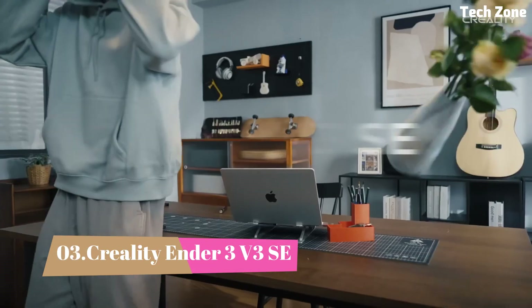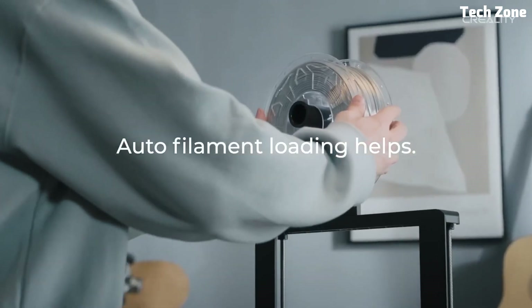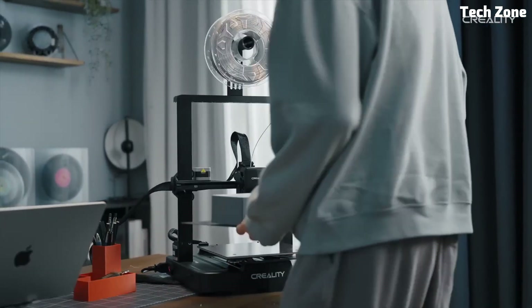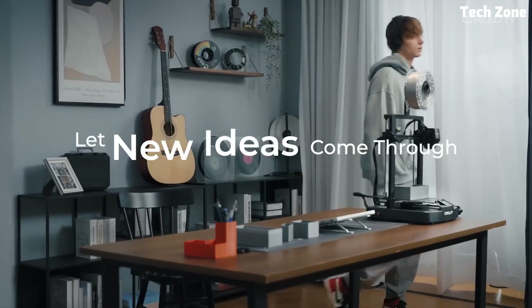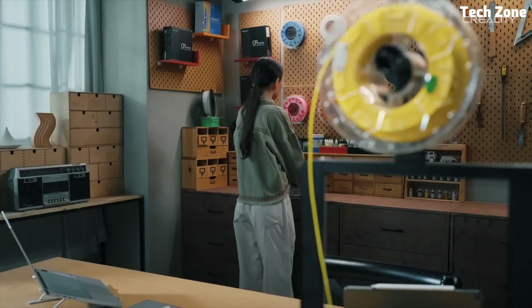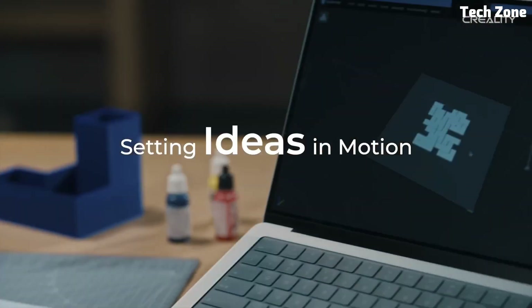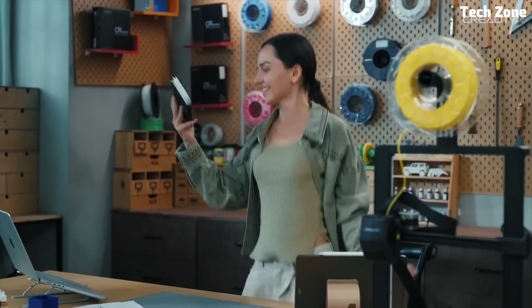Number 3: Creality Ender 3 V3 SE. The Creality Ender 3 V3 SE is a feature-packed 3D printer designed for both beginners and experienced makers. With its automatic bed leveling and strain sensor-assisted Z-offset, this printer takes the hassle out of calibration, ensuring precise first layers every time — no more manual adjustments, just start printing with confidence. Powered by a high-speed direct-drive extruder, the Ender 3 V3 SE handles various filaments with ease, from PLA and PTG to TPU, making it perfect for flexible and high-detail prints. With a 220x220x250mm build volume, it offers plenty of space. The printer can reach speeds of up to 250mm/s, significantly reducing waiting times without sacrificing print quality.